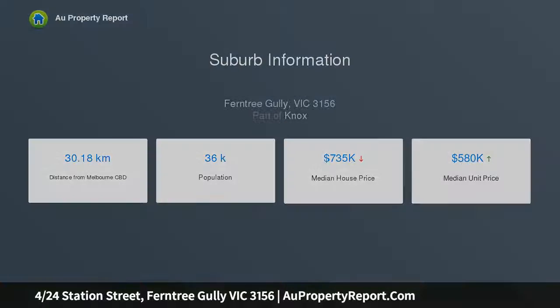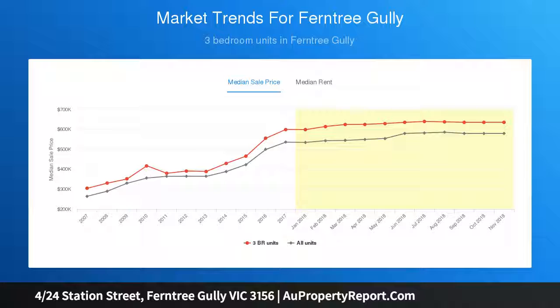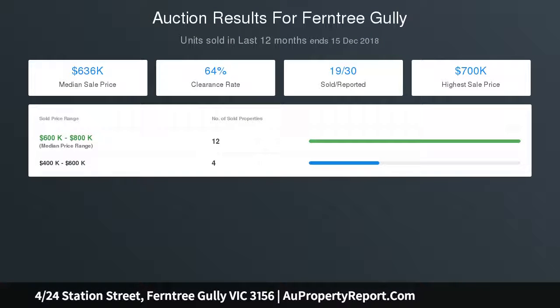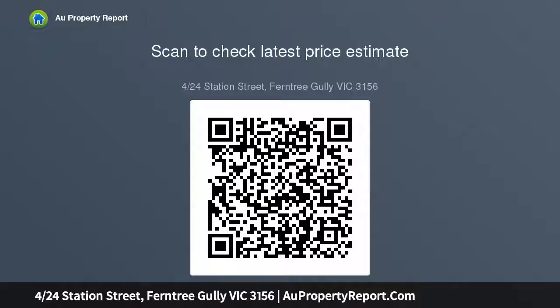Positioned at the rear of a small group at the end of a leafy driveway, this home comprises 3 bedrooms, kitchen adjoining meals area, spacious lounge and bathroom as well as a single garage. It's good to view this property and realize the opportunity being offered. Snooze and you lose.